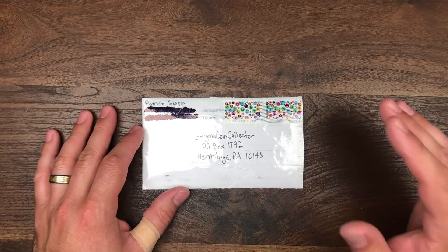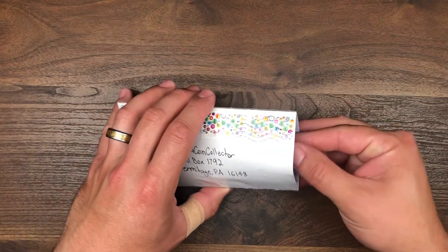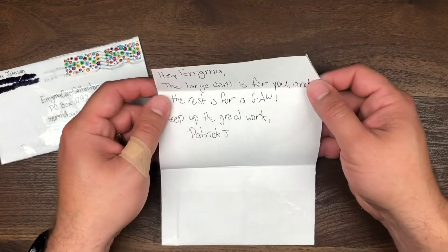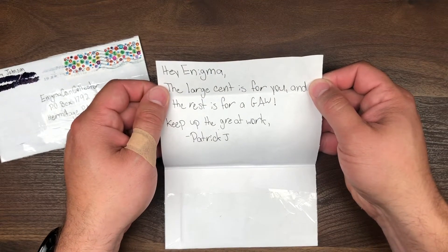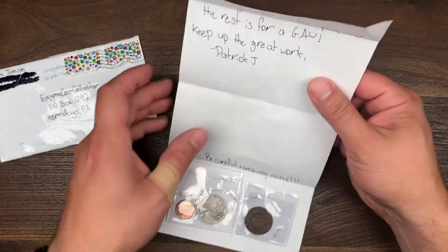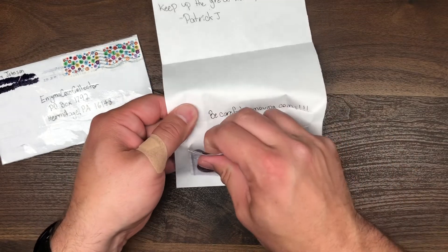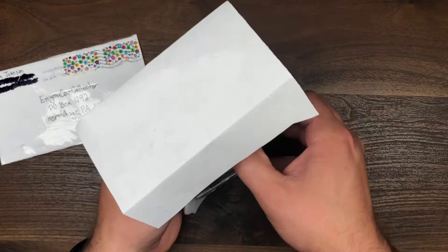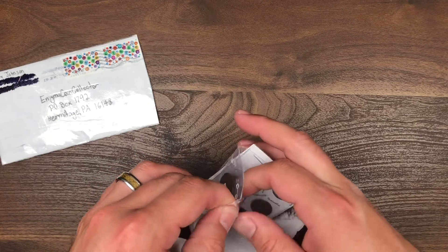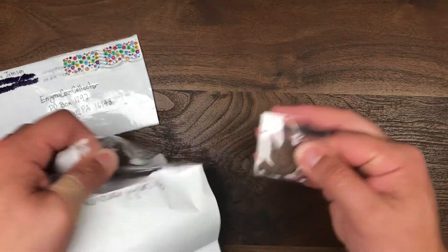The last package on this mail call is going to be from Patrick Johnson, my one and only moderator. Patrick, thank you very much for sending in the package — very generous. The note says: 'Enigma, the large cent is for you and the rest is for a giveaway. Keep up the great work, Patrick Johnson.' Patrick, you did absolutely not need to send this in. Holy cow. Let me carefully get these coins out of the letter.